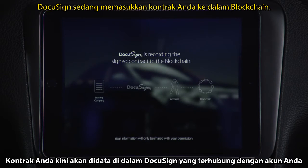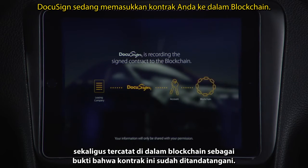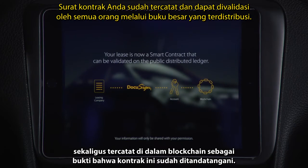We're going to take this lease, record it in DocuSign associated with your account, as well as record out on the blockchain that this lease has been signed.